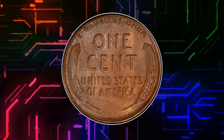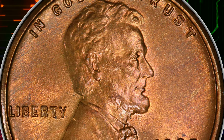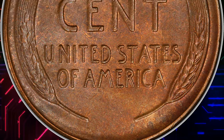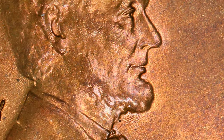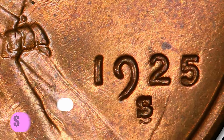Worn examples are quite common from widespread hoarding during the 1930s–50s, and mint state pieces of so-so quality are likewise available. Fully red gems are very rare and tend to be much darker in shade than Philadelphia Mint cents. This highly sought-after error variety with repunched S over S was sold for $1,320.